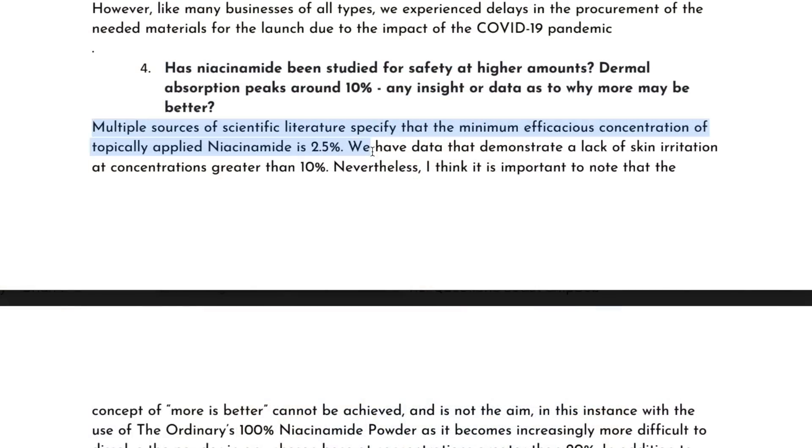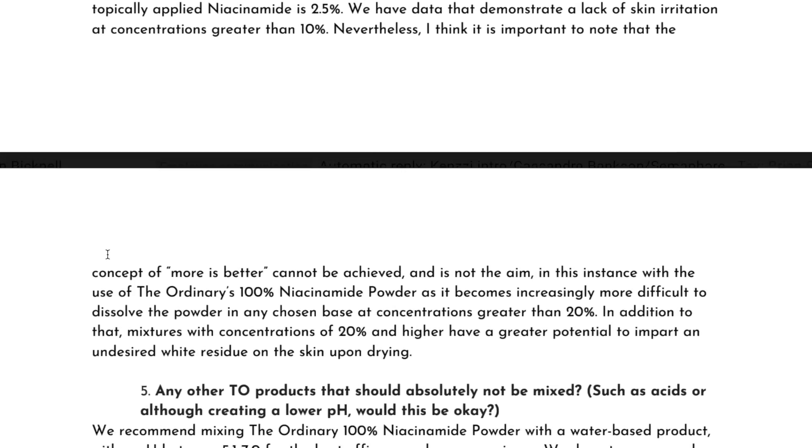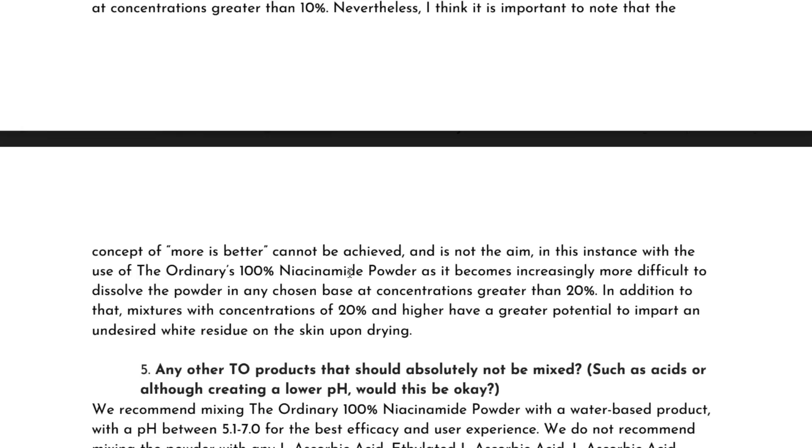I asked the chemists the hard question: dermal absorption peaks at around 10%, so even though there's no irritation, why would you do this? They responded by saying more is not better — and I really like that they admitted that. Their exact words: scientific literature specifies that the minimum efficacious concentration of topically applied niacinamide is 2.5%. They have data demonstrating a lack of skin irritations at concentrations greater than 10%. Nevertheless, the concept of more is better cannot be achieved and is not the aim — because concentrations greater than 20% become increasingly difficult to dissolve, and mixtures at 20% and higher have a great potential to impart undesired white residue on the skin.